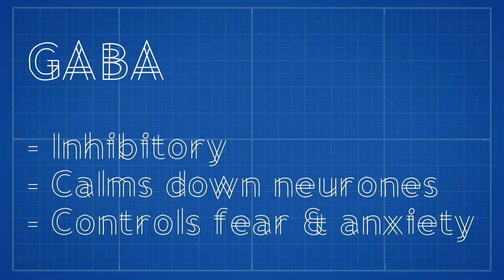The neurotransmitter GABA is also inhibitory and is used throughout the brain. Like serotonin, it also helps to calm down neurons and helps to control fear and anxiety.